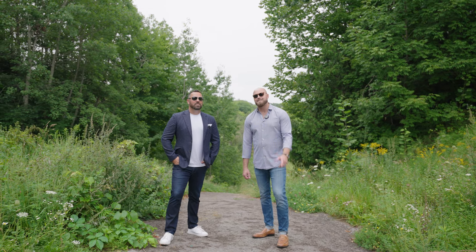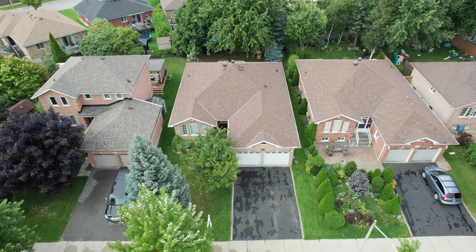We are the Knowles Woolsey team and we know Barrie. For more information on this listing and others, check out our website.